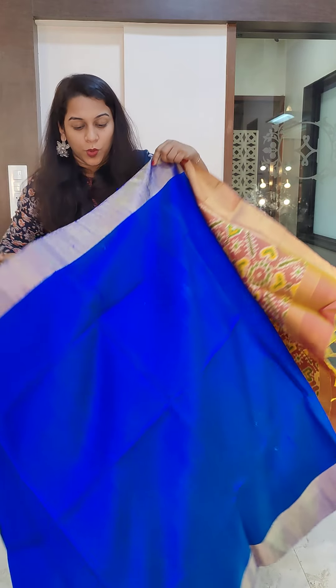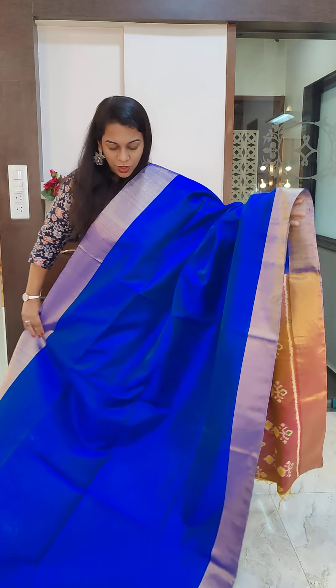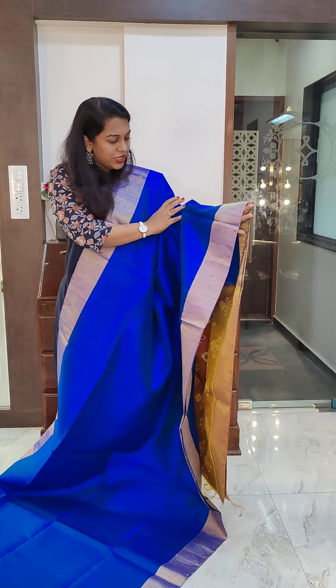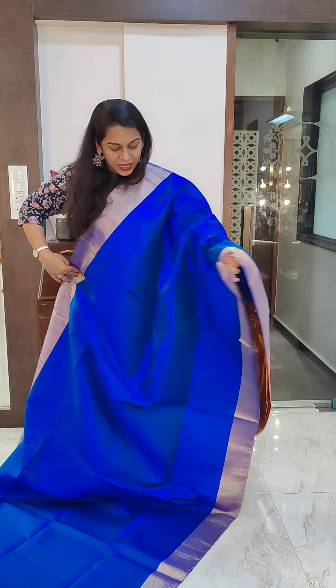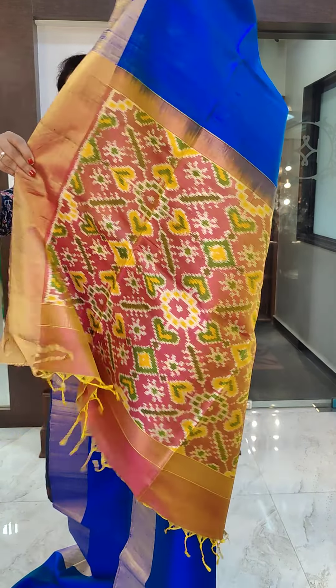If you want to gift sarees, please let us know. We can nicely gift wrap the sarees, add a handwritten note to it if you want, and we can dispatch it to whatever address you wish to. So if you want gift-wrapped sarees, please let us know.